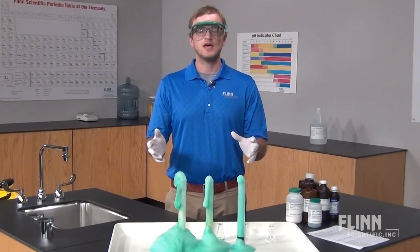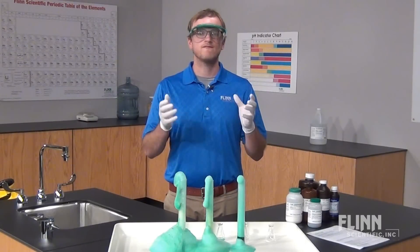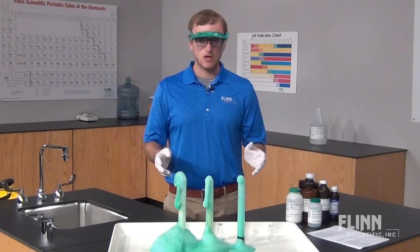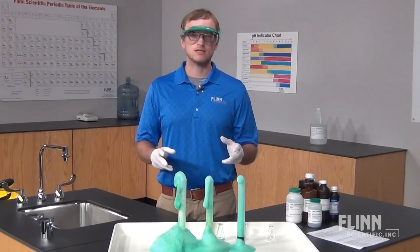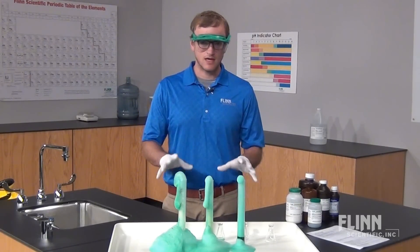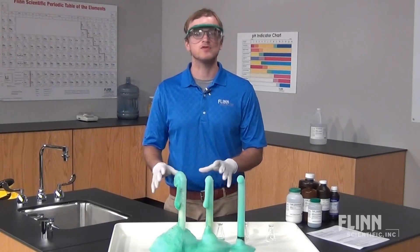These simple steps will help to make your next Wow Factor demonstration fun and safe. Please call with any safety questions. We place a very high priority on safety here at Flynn and will happily help you ensure a safe classroom or laboratory for you and your students.